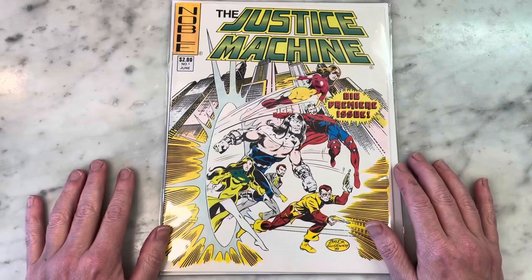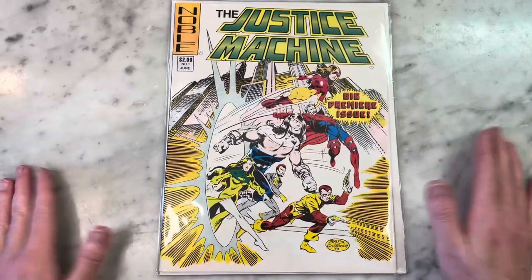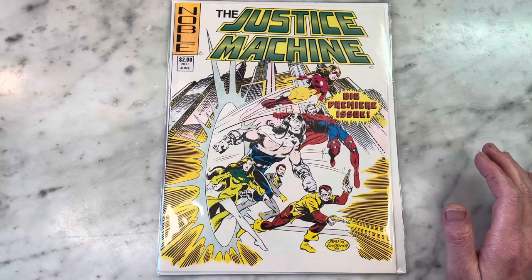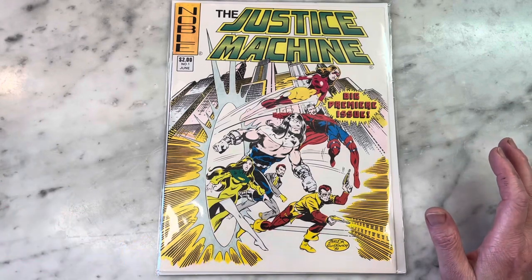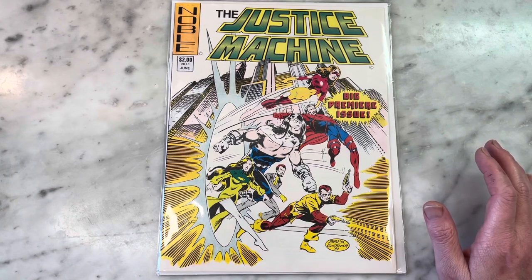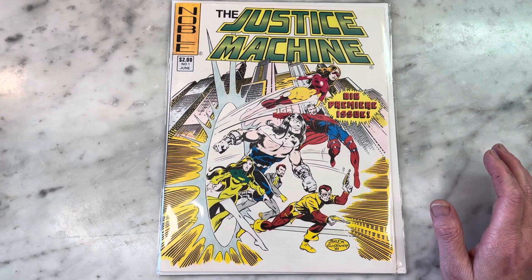I was really happy to find this and I'm glad to add it to my collection — I had never seen it before. Thank you Steven for bringing it to my attention. Anyway, thanks for watching — I super appreciate it. Please subscribe if you're not already subscribed, hit like, share my content, and I'll bring you some more later. Thanks guys.